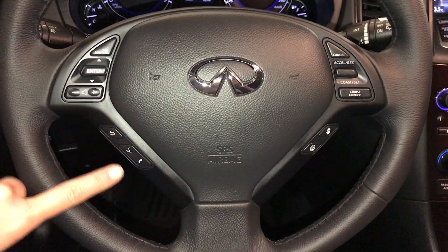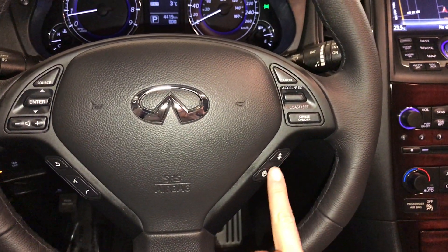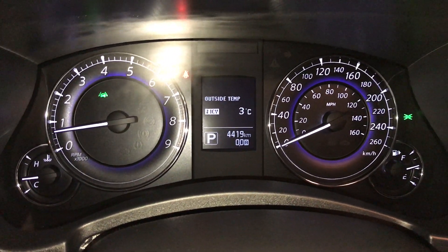Audio controls, hands-free communication, adaptive cruise control, lane departure warning, and lane departure prevention.